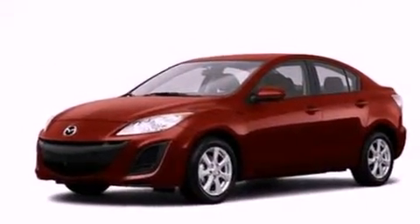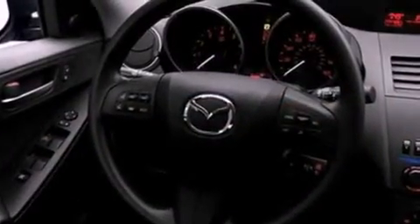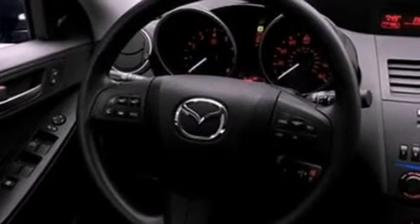Its top features include a folding rear seat, cruise control, full-power accessories, a leather-wrapped steering wheel, a multi-length rear suspension, a four-wheel independent suspension, 17-inch wheels, a low tire pressure indicator, a rear window defroster, and satellite radio.